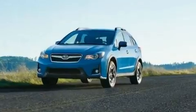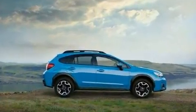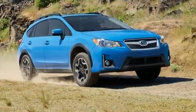Top features include front bucket seats, one-touch window functionality, a tachometer, an outside temperature display, heated seats, front fog lights, remote keyless entry, and cruise control.